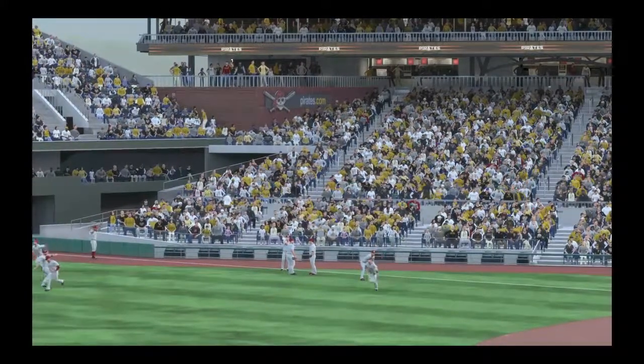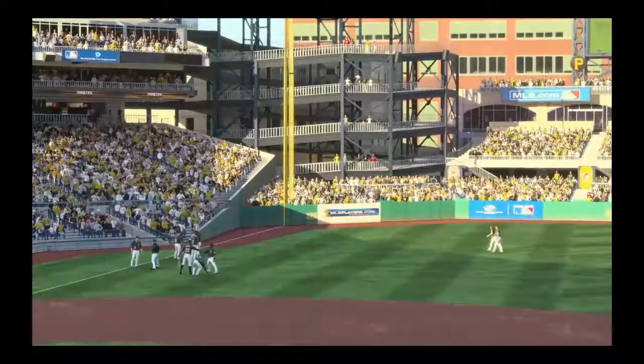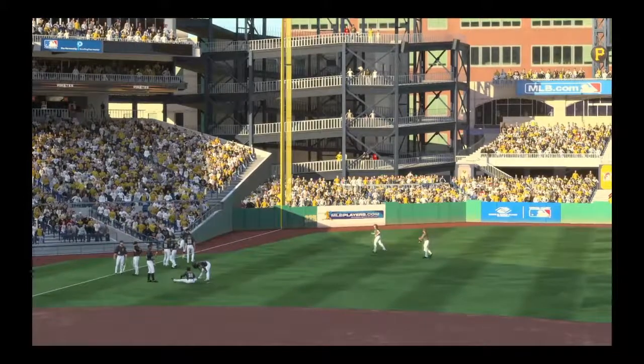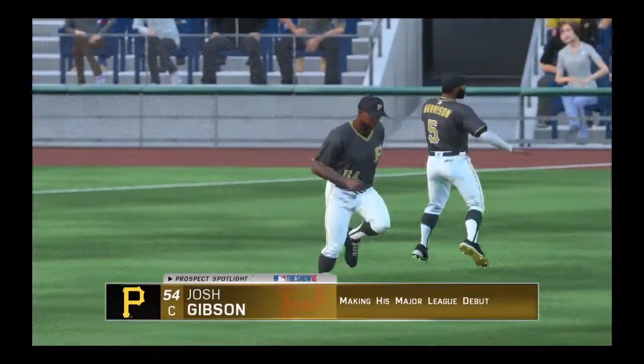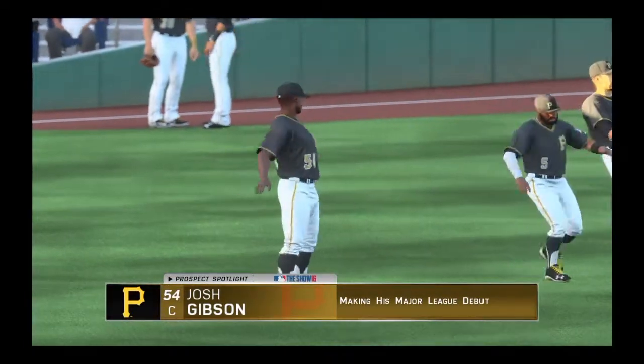Tonight's game is just around the corner as we start to wrap up the MLB pregame show. But before we go down to the action, let's take a look at a young player to watch for as we give you the Bowman Prospect Spotlight. Josh Gibson is our subject, and if you haven't heard of him before, that might be because he's playing his first Major League game here today.